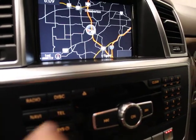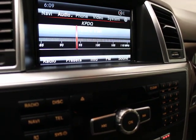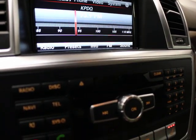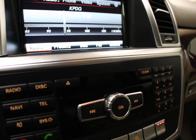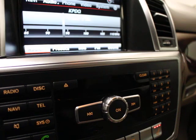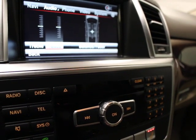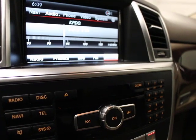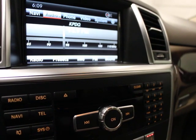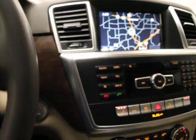There's your navigation, there's your Bluetooth. Radio is standard — it's HD radio. Just a regular sound system on that. I think that's it as far as the media stuff goes.